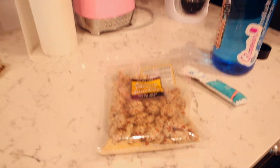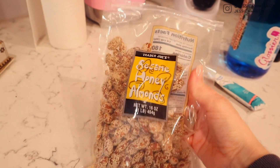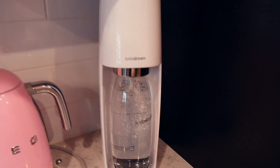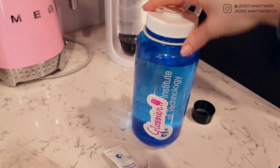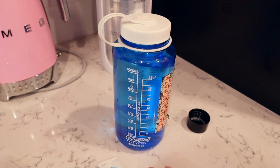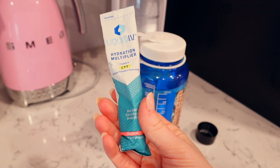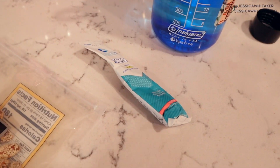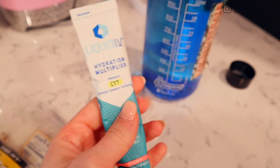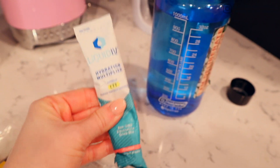I'm gonna bring these as a snack, and I have cliff bars and a couple other things in my car already. And then I'm bringing this thing of sparkling water, and then I have this big Nalgene of water that I'm gonna put this liquid IV in. This is the guava flavor, and this is basically an electrolyte drink mix, and it really works to keep you extra hydrated.